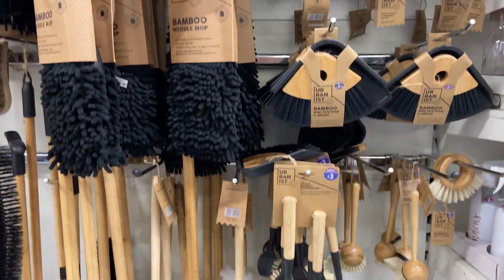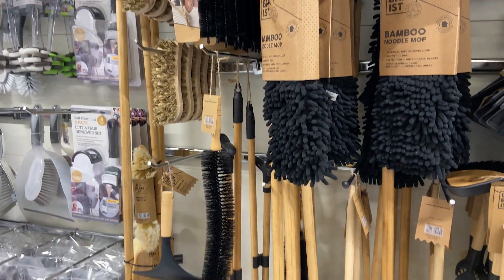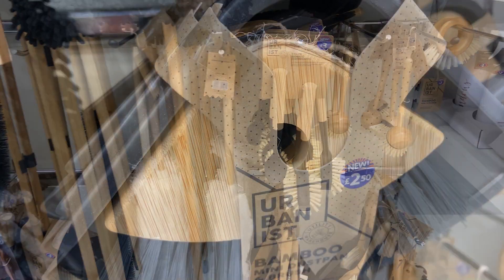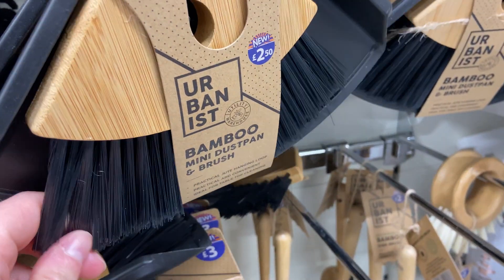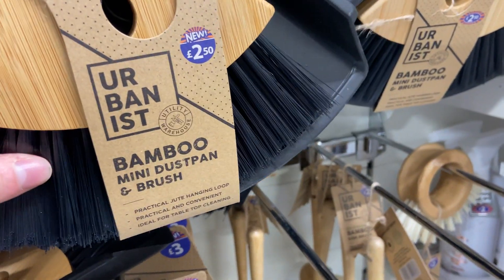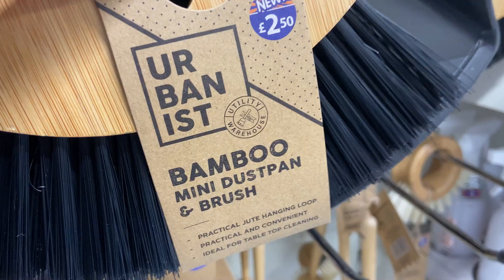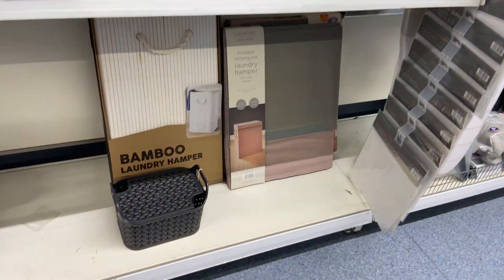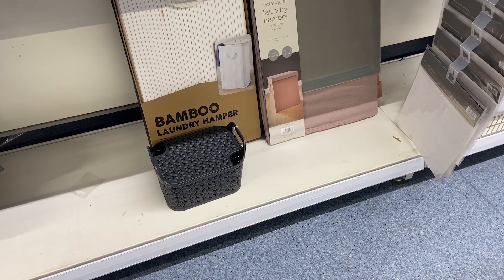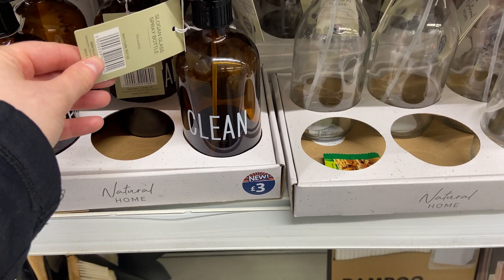I absolutely love this urban range in B&M at the moment. I just really love the look of it, the wooden feel. So I'm going to pick up a little dustpan and brush to go in the new bathroom as well — this is super cute. And I think for £2.50, that's really good value for money. I do like those hampers, but I'm not sure they're quite right. I really do want a laundry hamper, but not one quite like that.